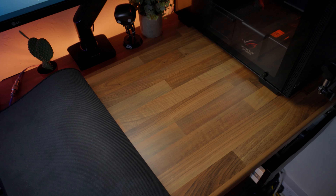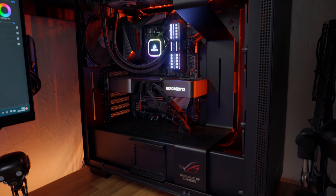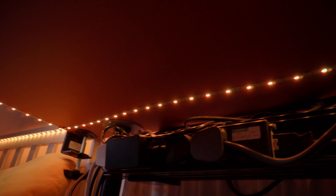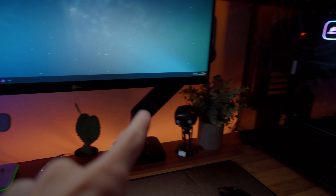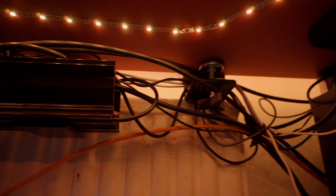The desk that holds everything up is actually a kitchen worktop I got from eBay. It's 150cm long and comes in a walnut finish, so I think it's a pretty good alternative to those cheaper IKEA Linmon desks. Going around the sides and under the desk are Govee LED strips, similar to the ones around my TV. The cable management under the desk isn't particularly perfect — I just haven't gotten around to cleaning it up.